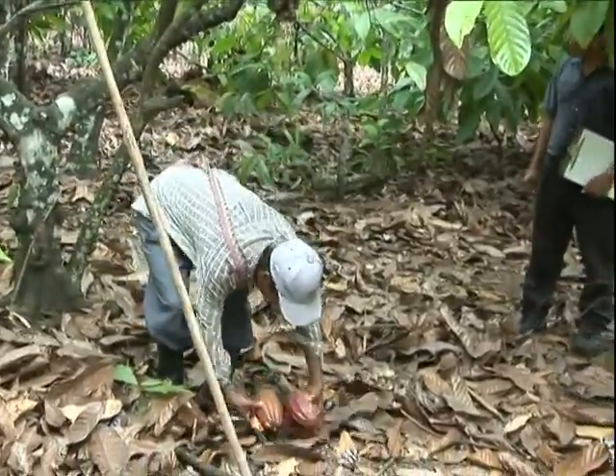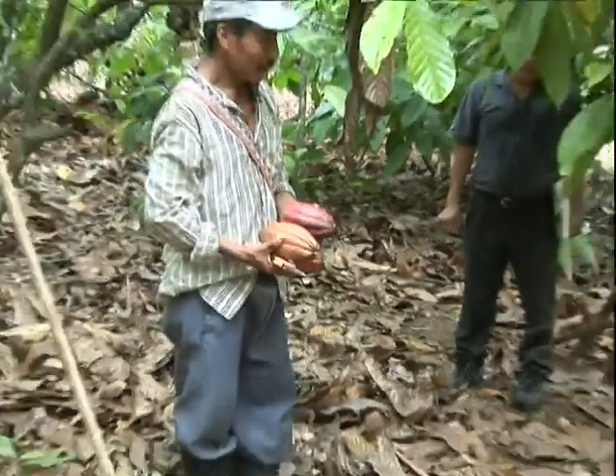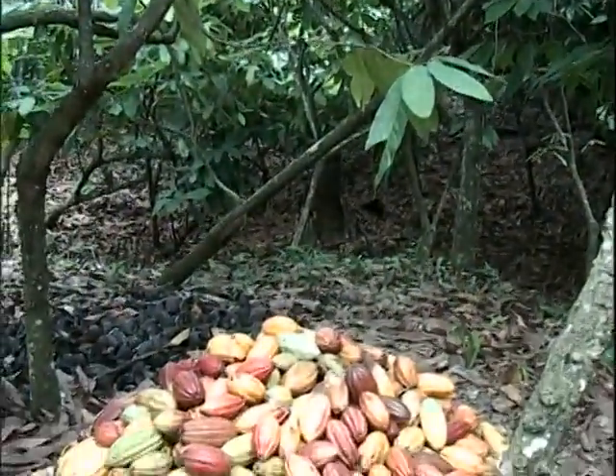A new cacao field is described to farmers as being like a new family bank account. It will eventually yield handsome interest, but the capital involved takes a while to build up.